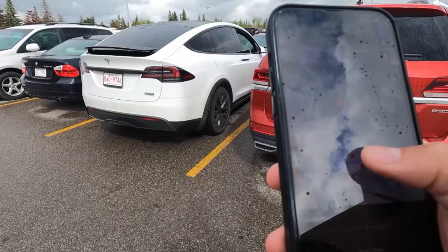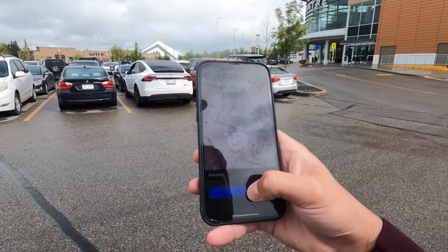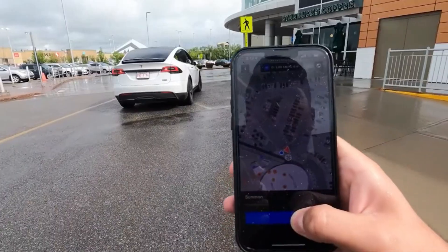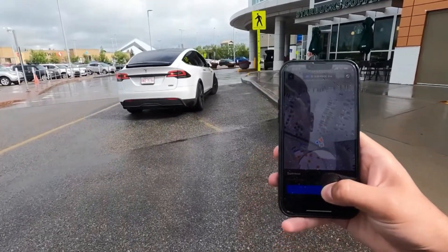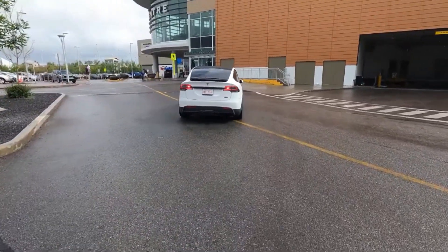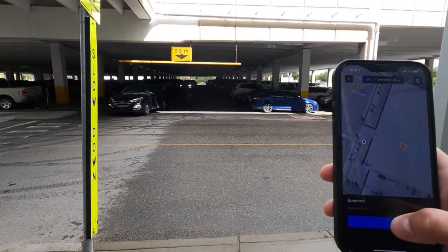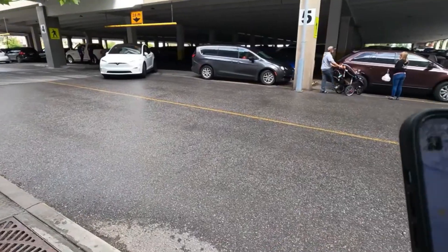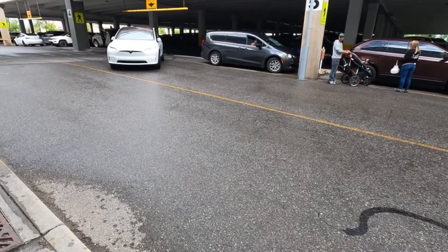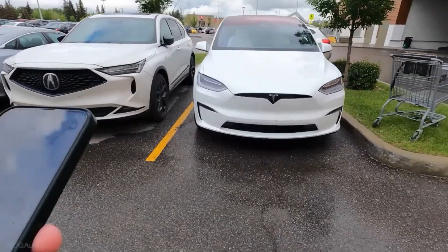Number 7: Summon. Summon adds a new level of convenience to parking and maneuvering in tight spaces. Tesla owners can remotely control their vehicle to park itself or move out of a parking spot using the Tesla app. This feature is particularly useful in crowded parking lots where space is limited. The vehicle uses its sensors to navigate into or out of parking spaces with minimal driver input, underscoring Tesla's commitment to integrating practical solutions into their self-driving technology.